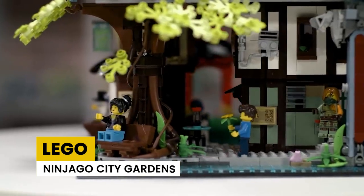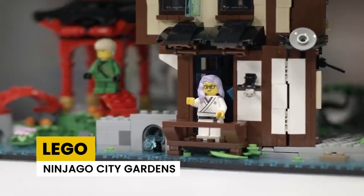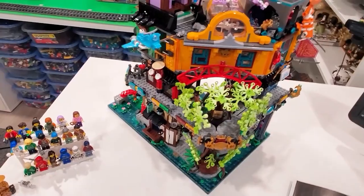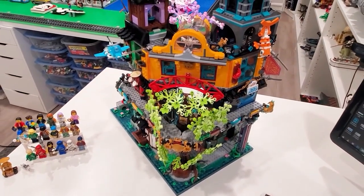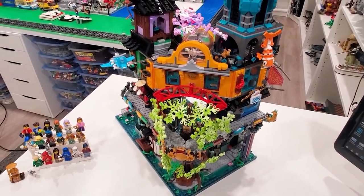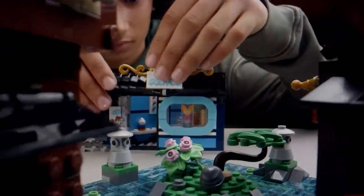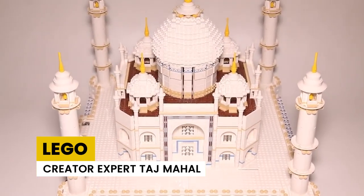LEGO Ninjago City Gardens is a vertical city that keeps LEGO builders occupied with all its hidden surprises. It has a ninja control room and an ice cream shop. It has around 5,000 pieces but offers quite a challenge to complete. It's priced at $349.